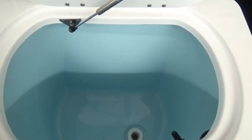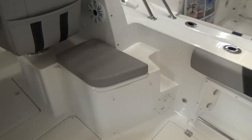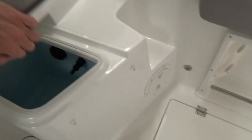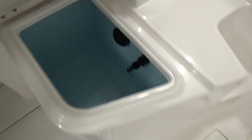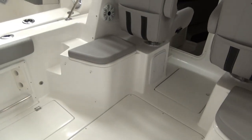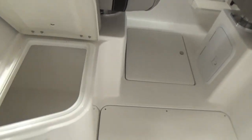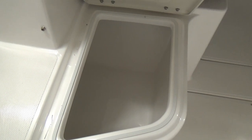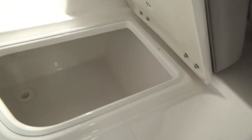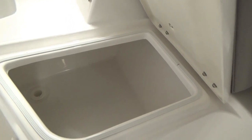In the back there is a live well/bait well, nice and deep. There is a second one on the boat as well, under this seat, so you could use one as a live well and one as a bait well, or use either one as a cooler if you just don't use live wells — which a lot of people don't. There's also storage under this seat for a minnow bucket, nice size storage, and it is an insulated cooler as well.